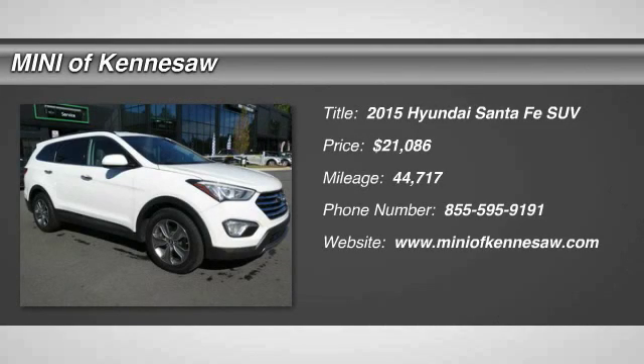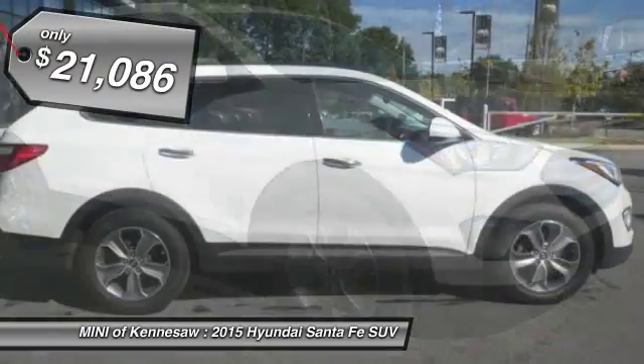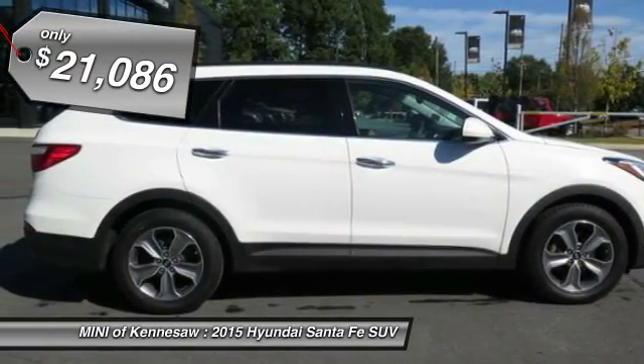The 2015 Hyundai Santa Fe. Style, quality, performance, value. Need we say more? And is priced below $25,000.